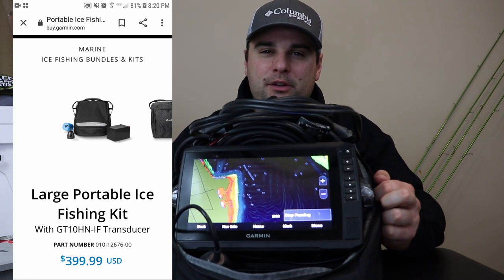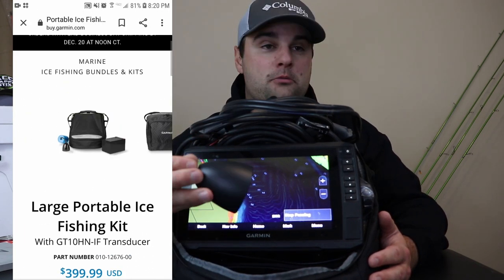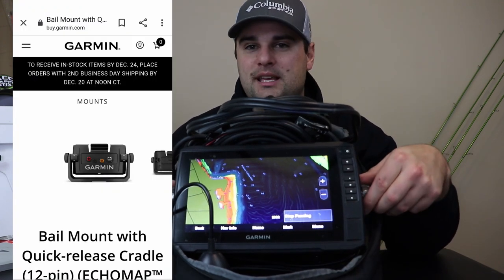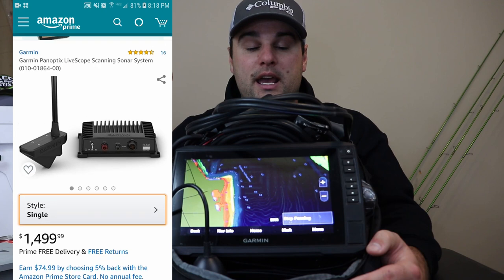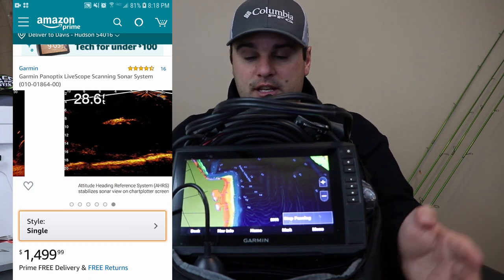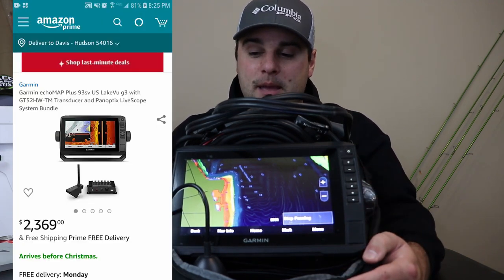Let's talk specifically about this ice fishing bundle since it is December and ice fishing season here in Wisconsin. The Garmin ice fishing bundle kit sells for about $400 — it comes with a battery, a cone transducer (I think it's a GT10 or something like that), a charger for the battery, and a hard plastic base kit. If you buy these separately, you may have to buy a separate screen mount, unless you already have one on your boat and can just detach it.